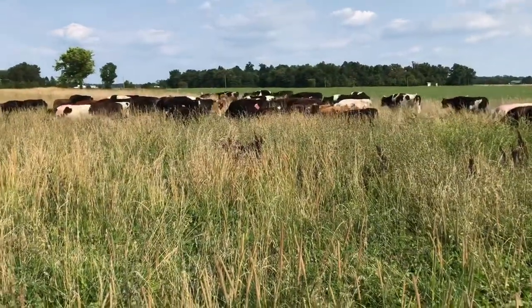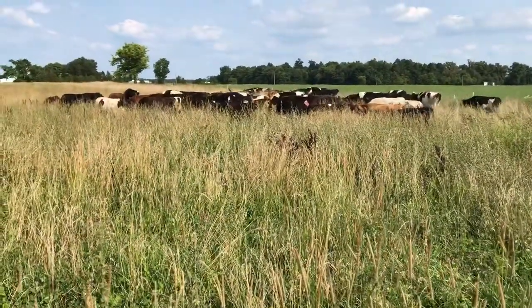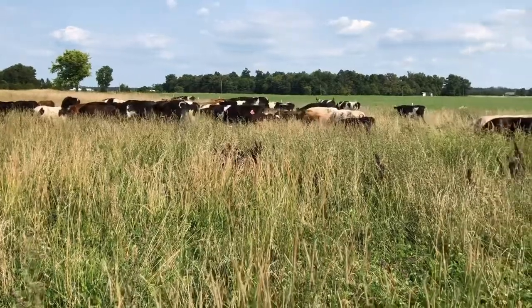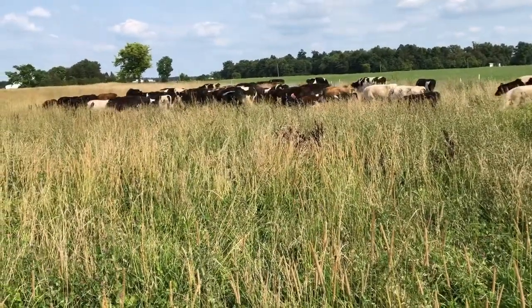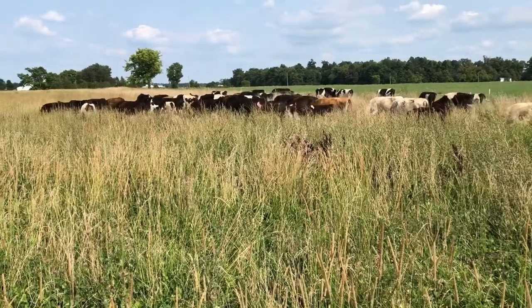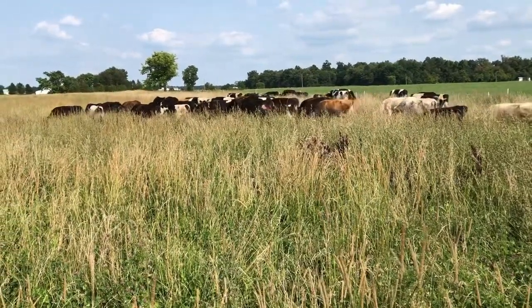Once we get a little bit further to the east it's going to be eastern gamma grass and switchgrass. We're planning to mob graze this, or close to mob grazing — we're putting them on about a third of an acre, maybe a quarter of an acre.